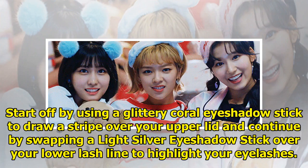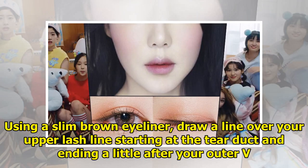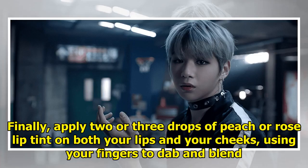Start off by using a glittery coral eyeshadow stick to draw a stripe over your upper lid, and continue by swiping a light silver eyeshadow stick over your lower lash line to highlight your eyelashes. Remember to go very light — one swipe is enough. You want to make it look very natural. Using a slim brown eyeliner, draw a line over your upper lash line starting at the tear duct and ending a little after the outer corner. To finish the eyes, add some lightweight mascara. Finally, apply two or three drops of peach or rose lip tint on both your lips and your cheeks, using your fingers to dab and blend.